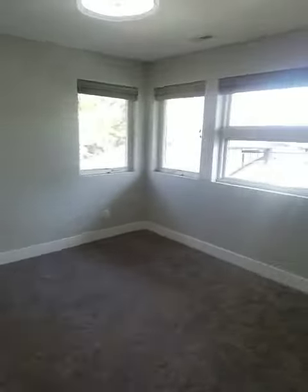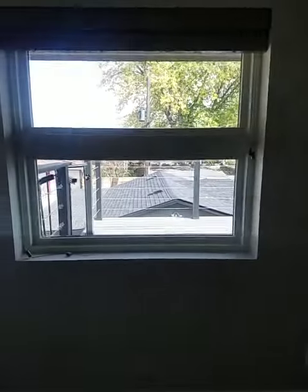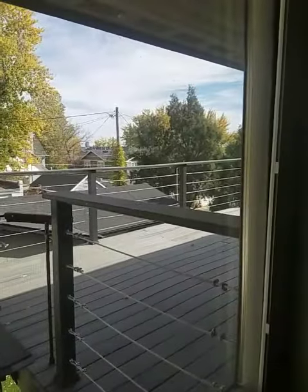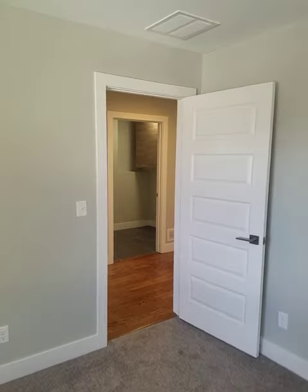You get the bedroom on the left — pretty standard size, standard closet. These two bedrooms overlook the backyard. What I noticed is there's no access to the second level other than those stairs, so don't know if you could find a way to get some access on the second floor or not.